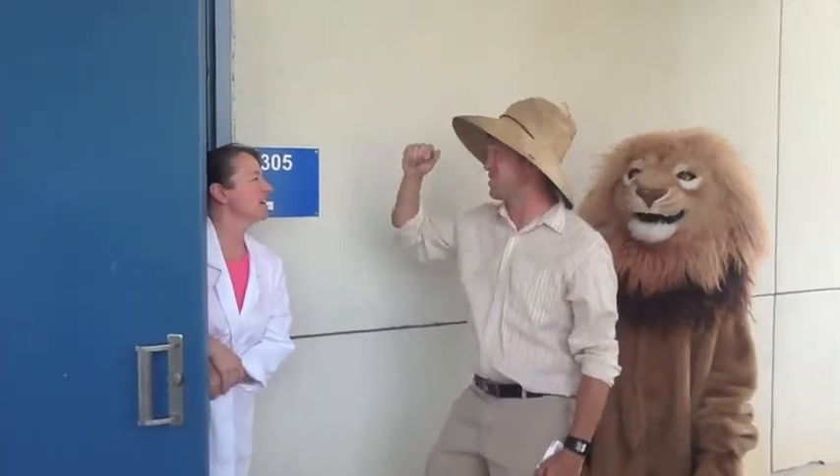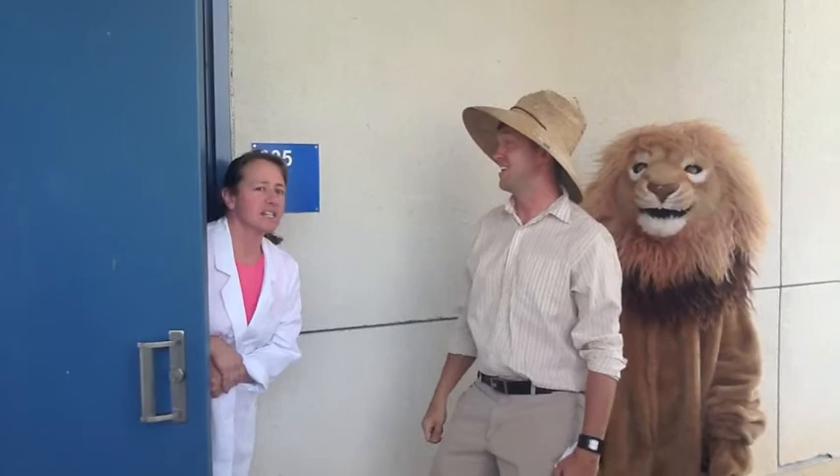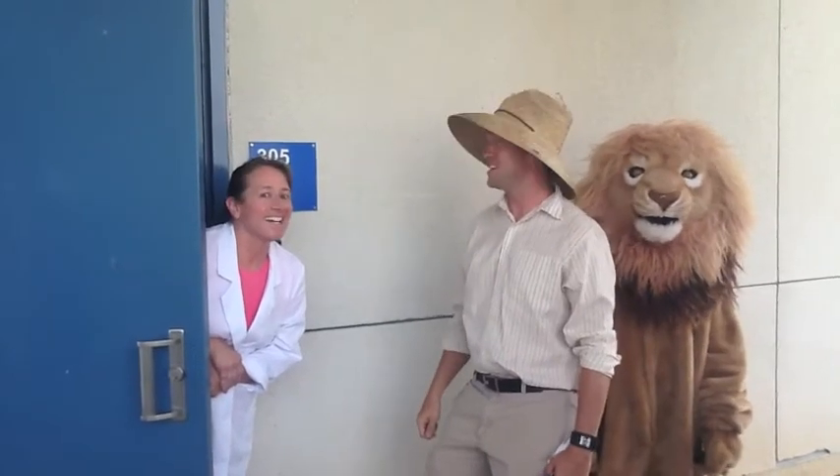Hi Ms. Day. Hi. Will you please give us some more information about this bird on campus? The American Cliff Swallow. Amazing! Thank you Ms. Day. You are welcome. Have a great time.